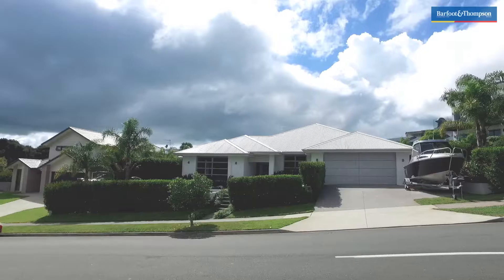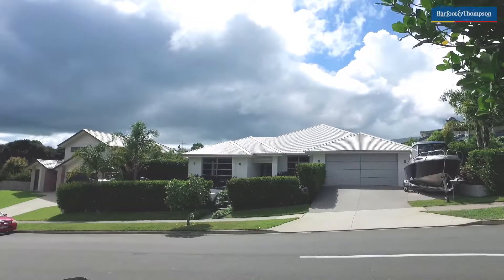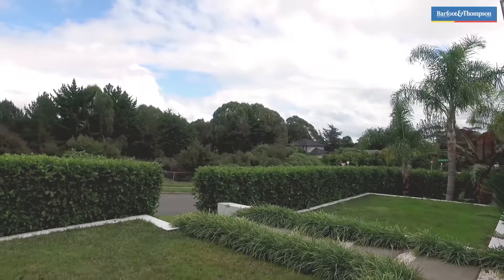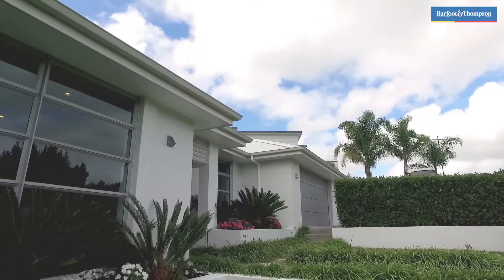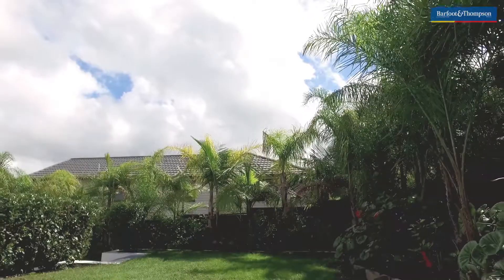This gorgeous single-level home will grab your attention as soon as you pull up. It's easy on the eye — the street appeal has plenty of depth with established gardens and rendered retaining walls that create pathways and stylish lawn areas, with impressive landscaping continuing around the property, instilling a lush private aspect.